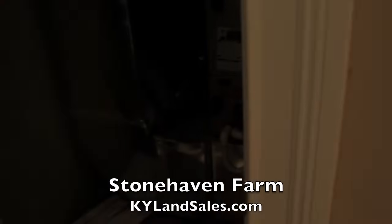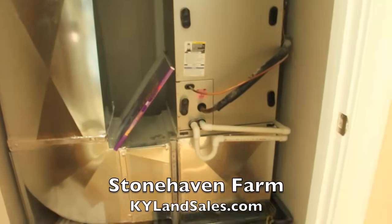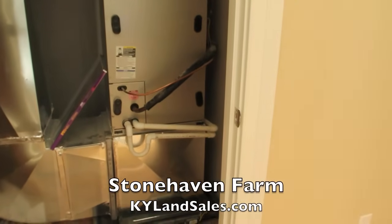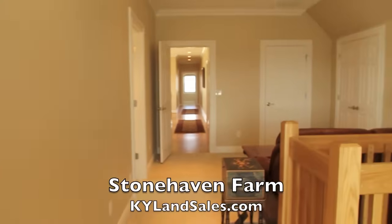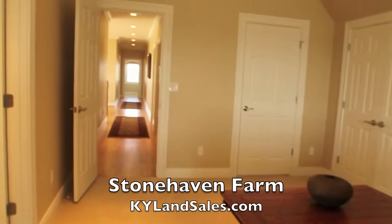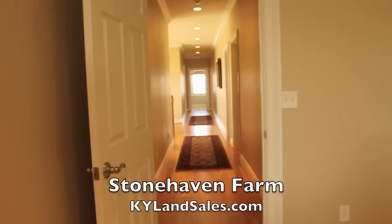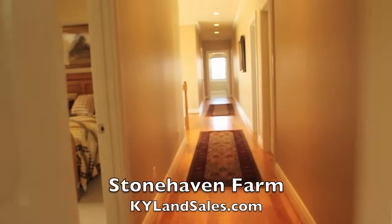And then the furnace room. What is this — heat pump, all electric? Geothermal — geothermal heat pump. The highest bill the owner has had has been two hundred and some dollars, and he's down here all day — for six thousand square feet. All right, let's go downstairs.